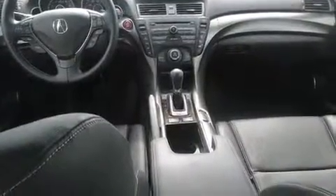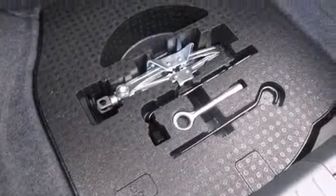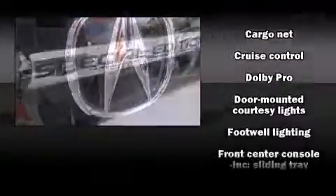All of the premium features expected of an Acura are offered, including a power seat, a trip computer, and seat memory. You and your passengers will enjoy the stereo system, which includes a CD player with MP3 capability and eight speakers, enhancing the audio experience throughout the interior.